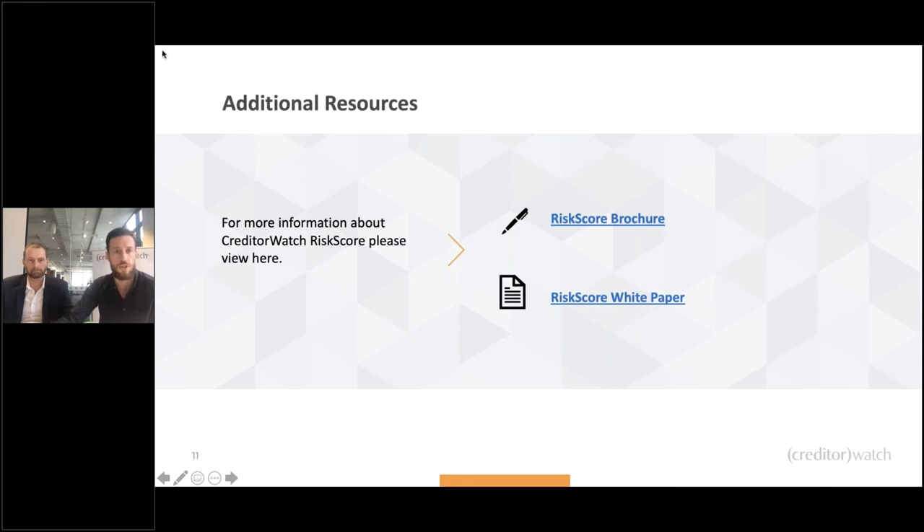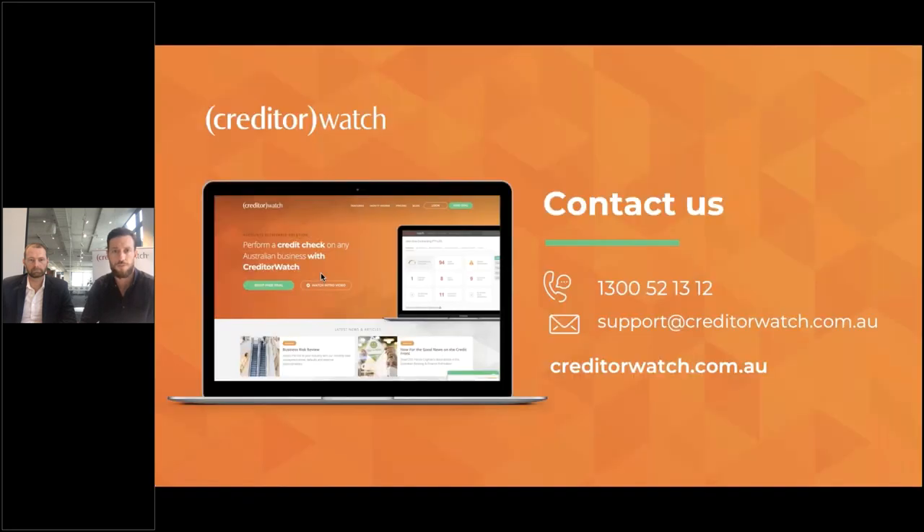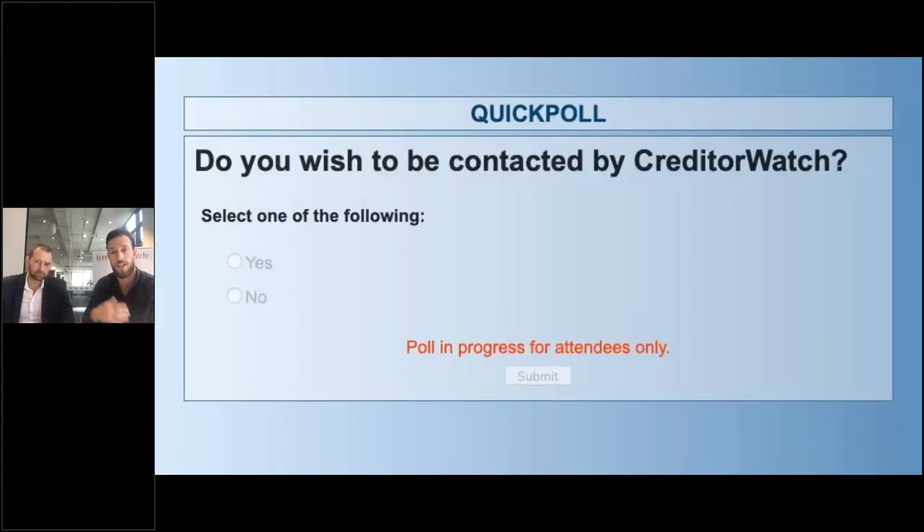Thank you for the questions — please do contact us if you have any further questions. We're running a quick poll: if you'd like to be contacted by CreditWatch, select yes and we'll prioritize a call or email to you, whether it's to discuss the risk score or anything else.